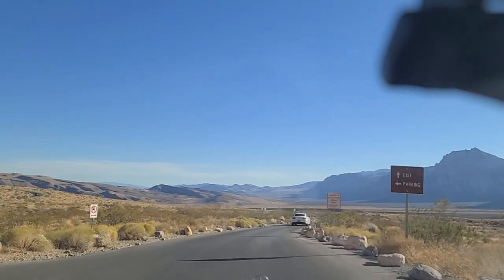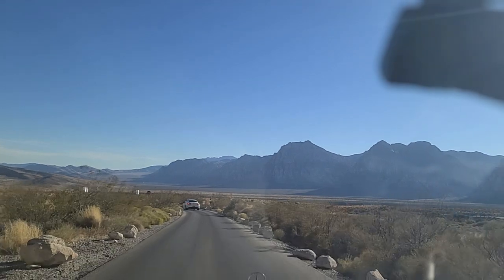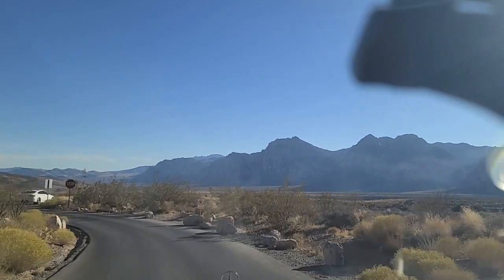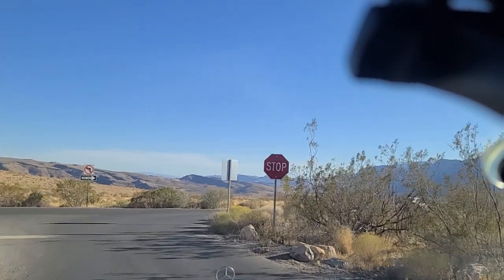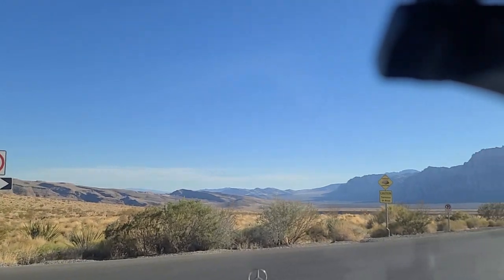I've had a lot of requests from folks asking me to incorporate a map into the videos. I'm looking into it. I don't want you to think that I'm not paying attention — I'm definitely looking into it. But so far, I haven't really found anything just yet.